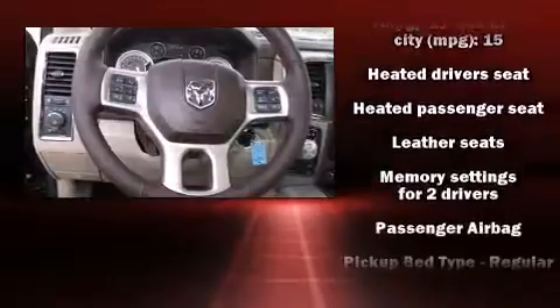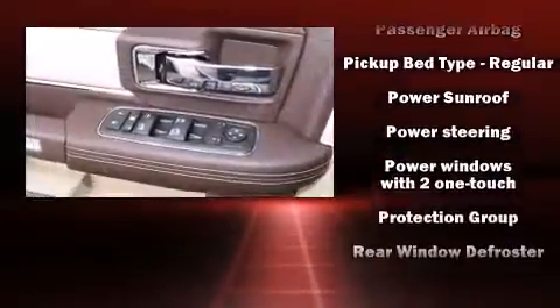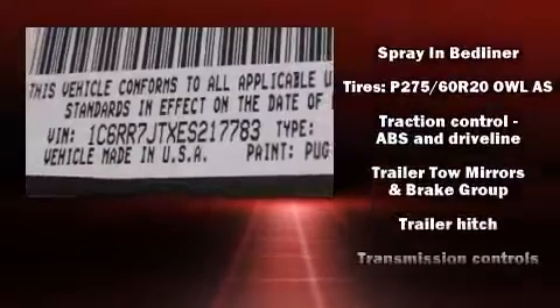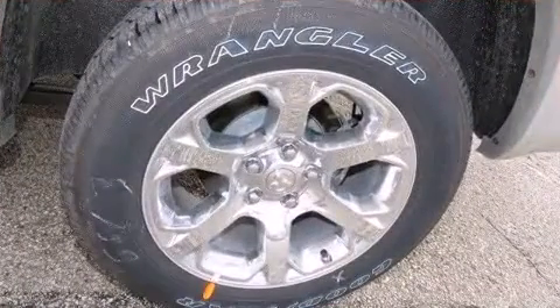Passengers are protected by various safety and security features, including front and side impact airbags, traction control, brake assist, a security system, an emergency communication system, and four-wheel disc brakes with ABS.